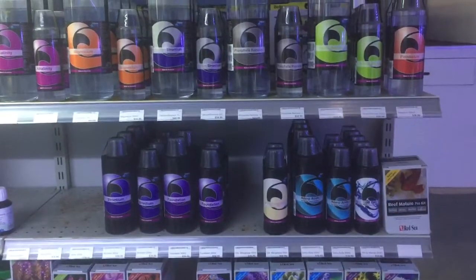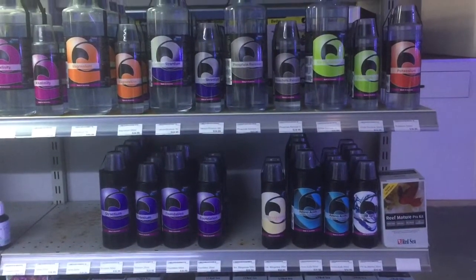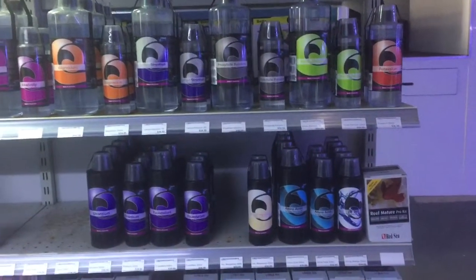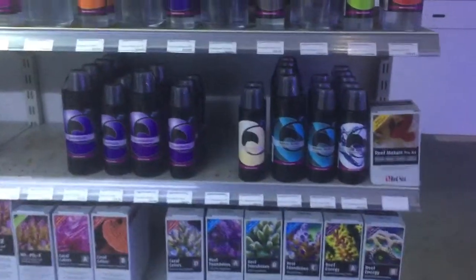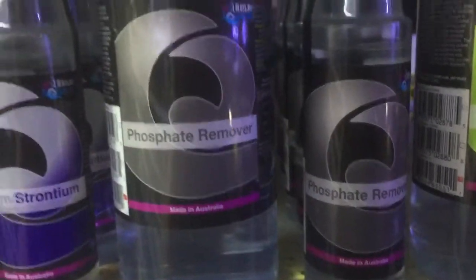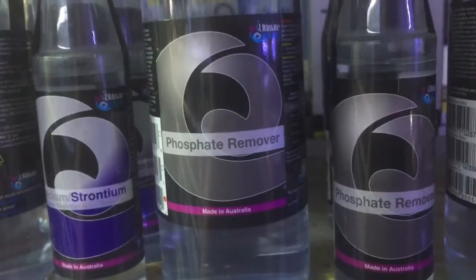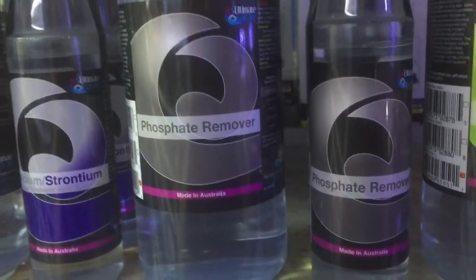Occasionally I get reports of people having their calcium level rising, and they stop adding calcium but find that their calcium level keeps on rising — this seems to be a bit of a mystery. Sometimes the explanation is that if you're adding a phosphate remover, phosphate is actually bound in an aquarium in various different ways, including in the form of calcium diphosphate which accumulates in your rock.